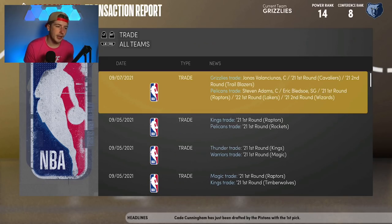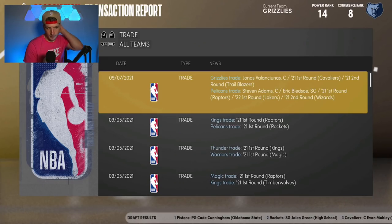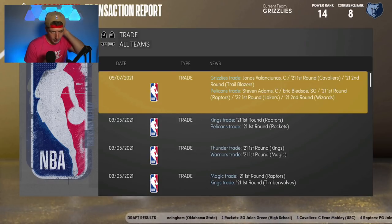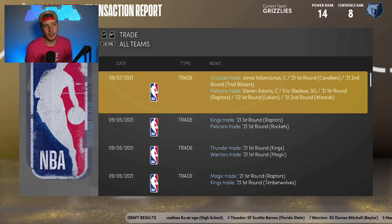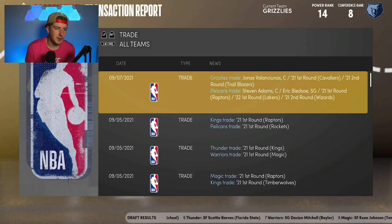To recap the trade: the Grizzlies traded Valanciunas, the 17th pick, and a second-round pick for Steven Adams, Eric Bledsoe, the 10th pick, a future 2022 first-round pick for the Lakers, and an earlier second. Steven Adams is basically the big part of this trade, and moving up seven spots in the draft is pretty exciting for the Grizzlies as well.